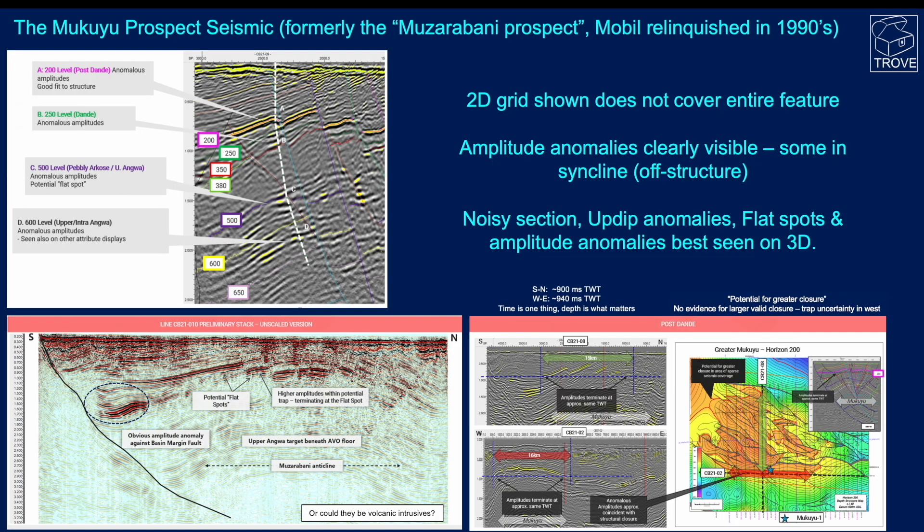Let's have a look at the seismic. Formerly this was known as the Muzurabeni prospect — it was identified by Mobil, who relinquished it in the 1990s. We can see here that there are some apparent anomalous amplitudes described as a good fit to structure, with flat spots. This is a 2D grid and it doesn't entirely cover the feature. The anomalies shown are clearly visible, but some of them are actually off in the syncline.